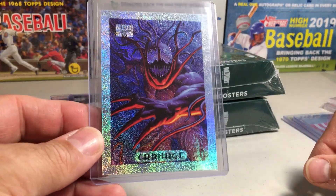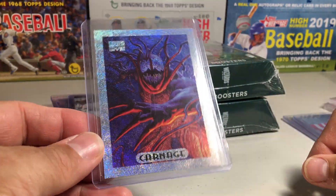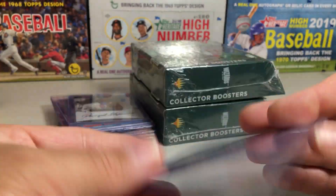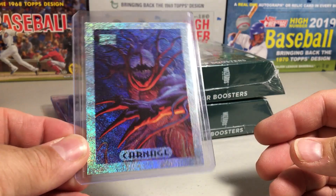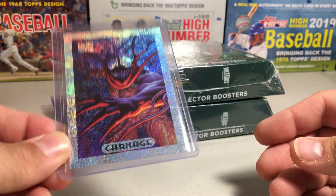I picked this up from the bargain bin - they throw some cool old Marvel stuff in there once in a while. When I got home I realized it was not great; it's got an indent on the back, which kind of sucks. I don't have a good Carnage yet from that set, but I'll just keep it in my Marvel stuff.